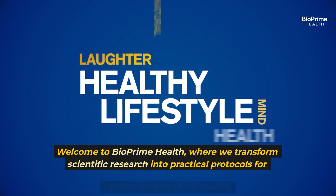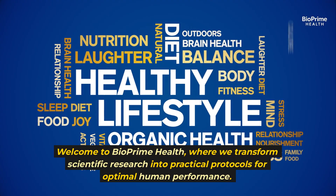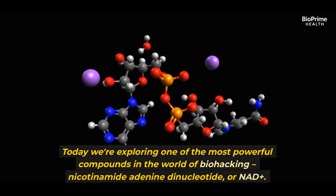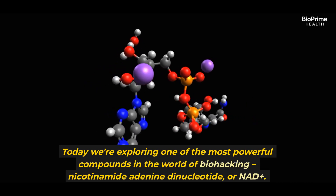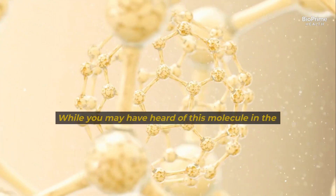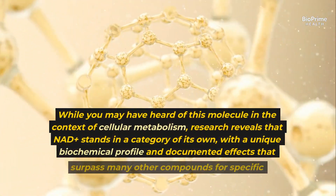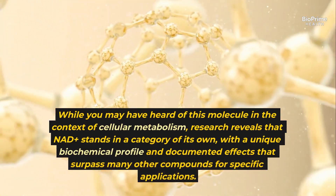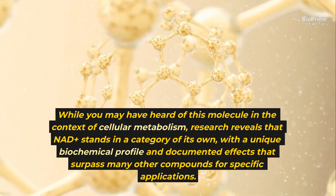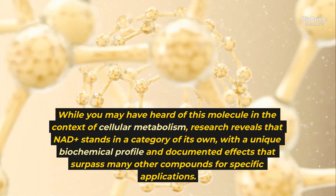Welcome to BioPrime Health, where we transform scientific research into practical protocols for optimal human performance. Today we're exploring one of the most powerful compounds in the world of biohacking, nicotinamide adenine dinucleotide, or NAD+. Research reveals that NAD+ stands in a category of its own, with a unique biochemical profile and documented effects that surpass many other compounds for specific applications.